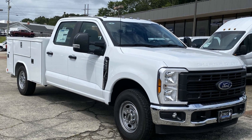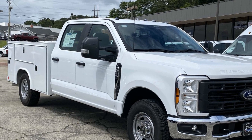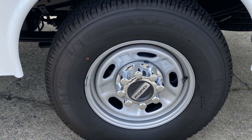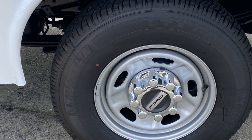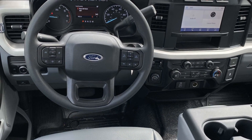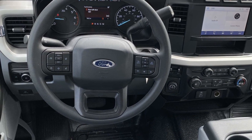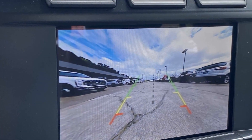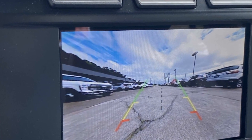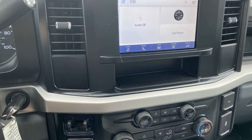2024 Ford Super Duty F-250 SRW. This pickup truck offers two full rows of seating for premium comfort. Never get bored with the numerous premium built-in features such as side view mirrors with turn signals, Wi-Fi hotspot, heated side view mirrors, backup camera, pass-through rear seat, Bluetooth, brake assist, keyless entry, steering wheel audio controls, and engine immobilizer.